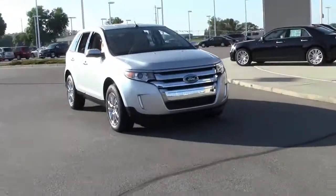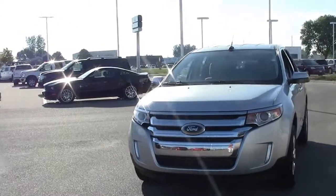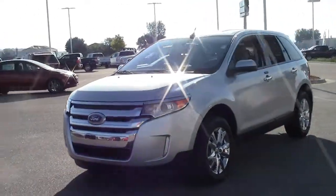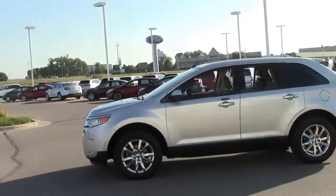This is the 5-passenger, all-wheel drive, 2011 Ford Edge SEL in ingot silver metallic with tan interior and only 14,000 miles, stock number 3A130033.